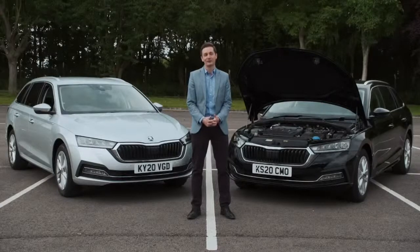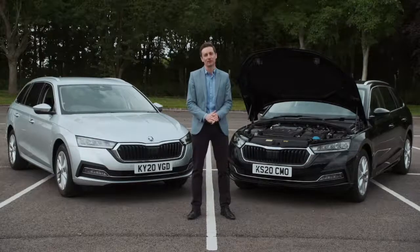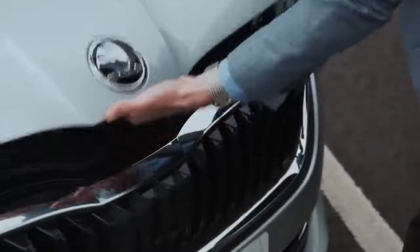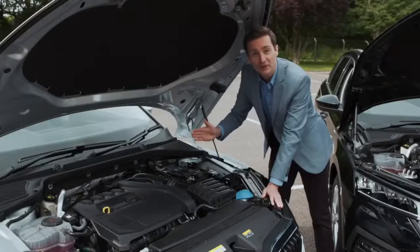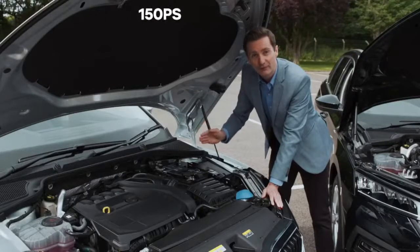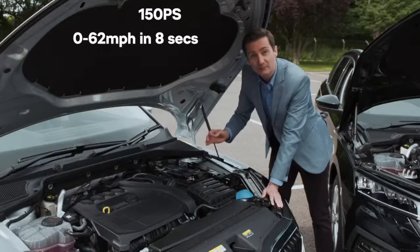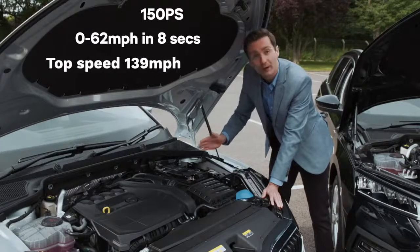Let's talk powertrains. The new Octavia comes with four engines: two highly optimised petrol engines and two of the latest generation Skoda Evo diesel engines. The most powerful of each is also available with DSG transmission. The punchy 1.5 TSI generates 150 PS, hits 62 MPH in just over eight seconds from a standing start, and this estate tops out at 139 MPH.